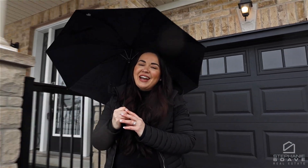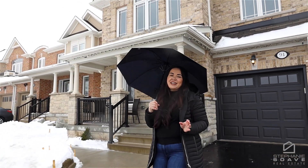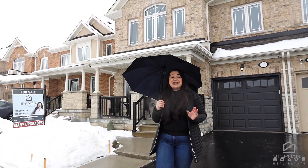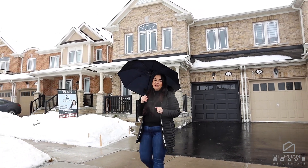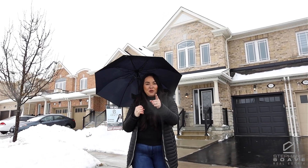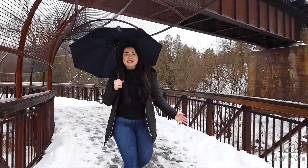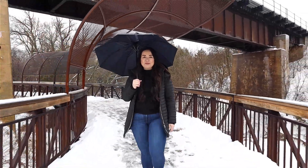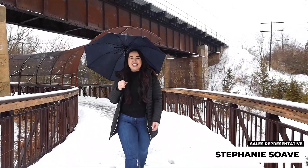Hey everyone! Rain or shine, I always have a new listing for you, and today we are located in North Ajax. This is a tribute-built semi-detached home with four spacious bedrooms and a finished basement, just under 2,000 square feet of space. This home is sure to fit your family's needs and more. And as a bonus, you have walkways and bike paths such as this one within a one-minute walk away. I'm Stephanie Suave and welcome to 94 Snowling Drive in Ajax.